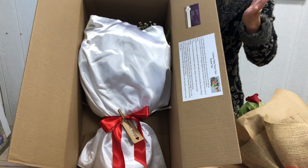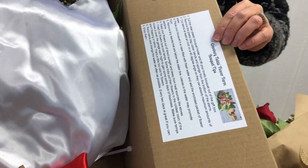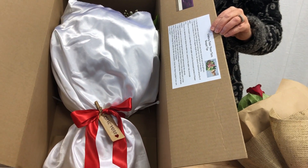We ship these nationwide with overnight delivery so they stay super fresh. On top of this we also provide fresh flower tips to keep the flowers looking fresher longer. We think it's a really great gift set and we hope you guys love it.